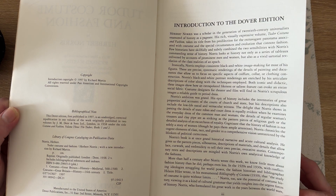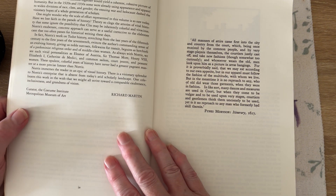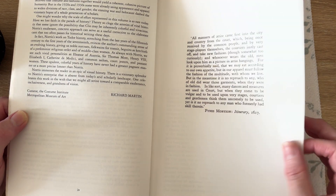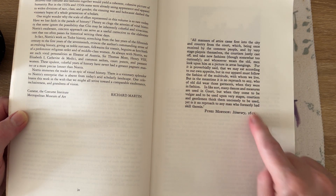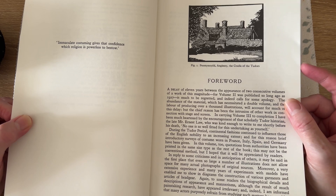Herbert Norris was a scholar in the generation of the 20th century Universalists, enamored of history as a pageant. His rich, visually expressive volume Tudor Costume and Fashion takes its title from its predilection for the extravagant panorama associated with costume and the special circumstances and evolution that connote fashion. It goes on and on by Richard Martin, who is the creator of the Metropolitan Museum of Art. This looks 1617.